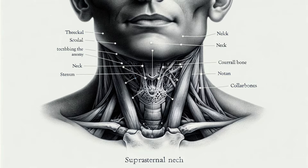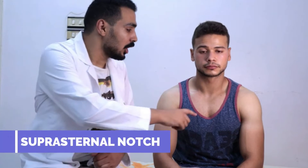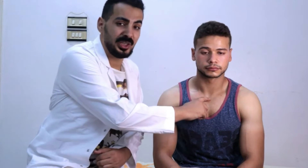This anatomical landmark is more than just a dip — it's a window to the vital structures within your chest, offering clues to the mysteries of our body's inner workings. In the medical world, the Suprasternal Notch serves as a critical point of examination, as doctors often assess this area for signs of health issues.